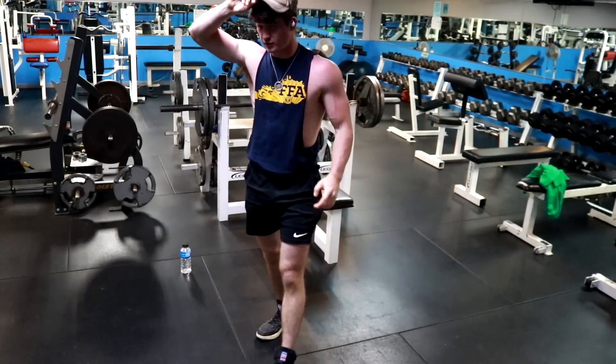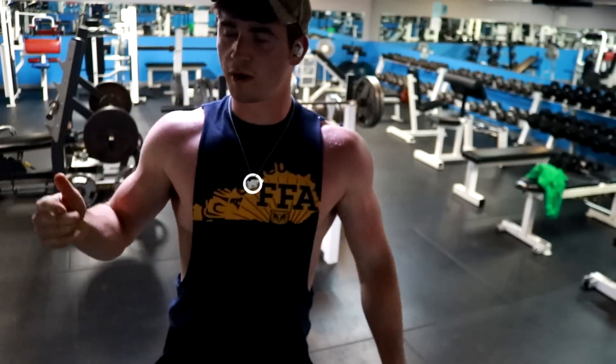Trying to go for a three by five. Just need one more set of five, then a burnout of 185 right after.